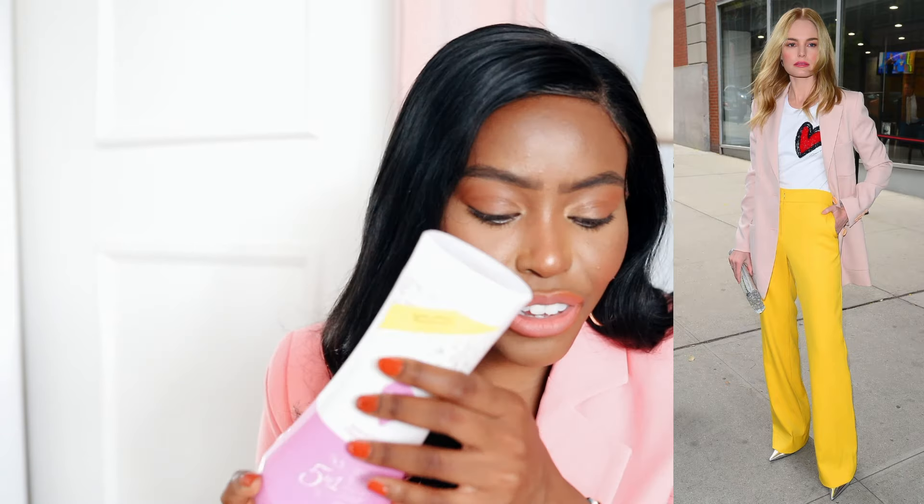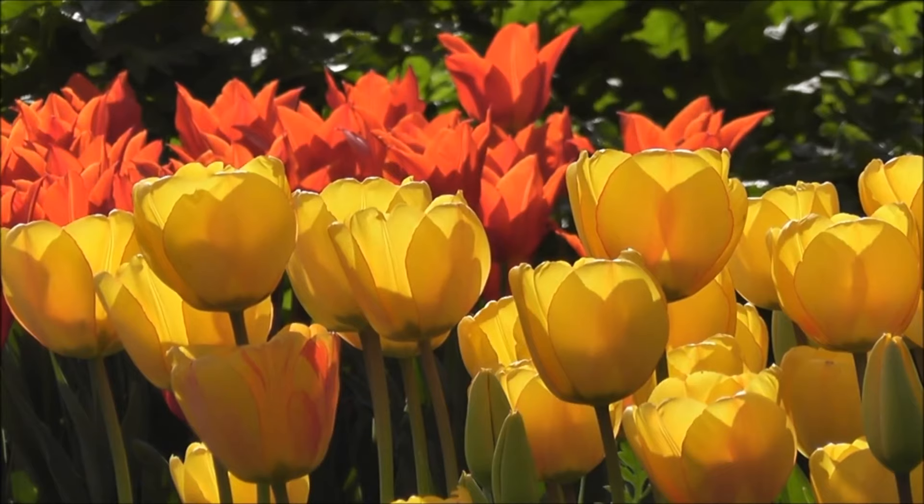For example, here are some random products from my house. This is Got2B glue — black and yellow. There is actually a gemstone called Black and Yellow. Then I have this product, Summer's Eve — it has yellow, a little bit of pink, and white. That is a color combination you can use to create an outfit.